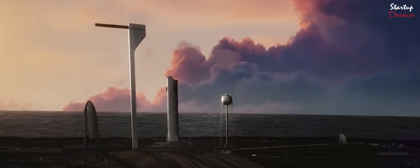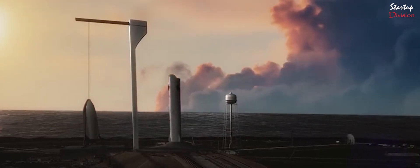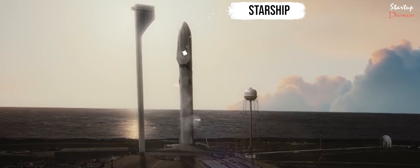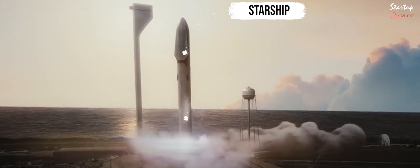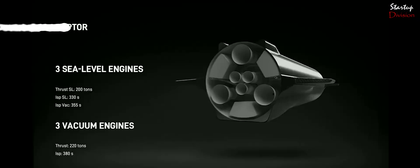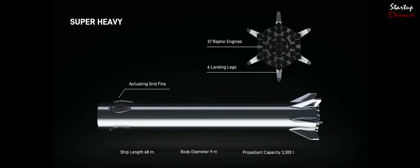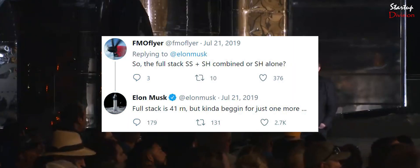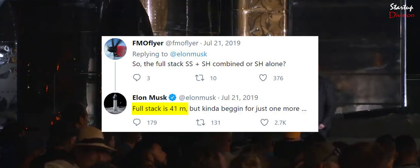The entire system has two different reusable elements: a 165-foot-tall spacecraft called Starship, capable of carrying passengers and cargo, which will sit atop a 230-foot-tall giant rocket called Super Heavy. The final Starship would have a total of 6 Raptor engines, while Super Heavy would be powered by 30 engines, which grew to 35, with Musk tweeting the total number of engines in the complete stack to be 41.